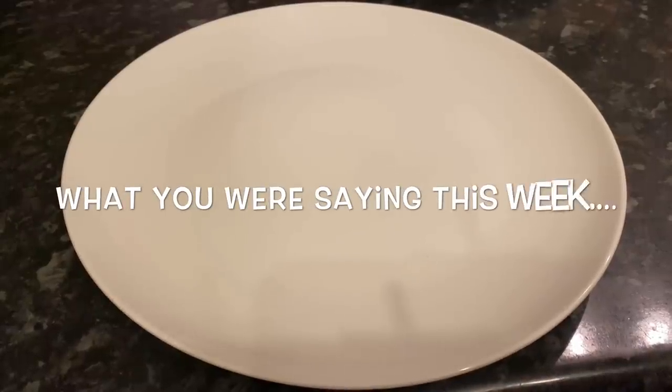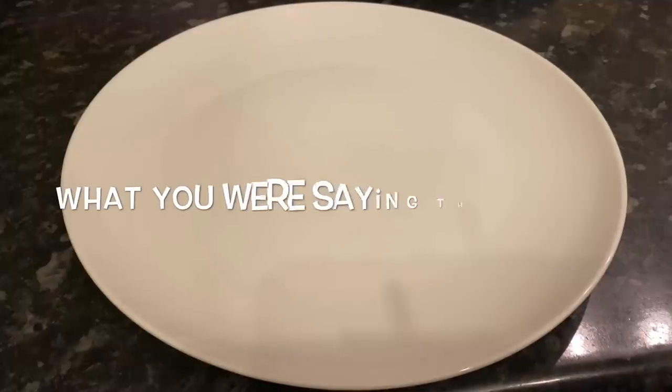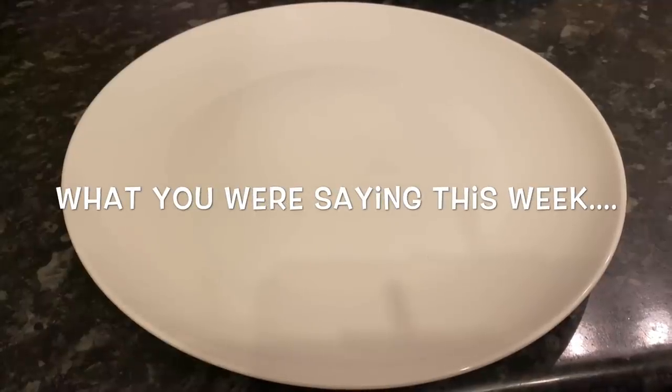If you're leaving at this point, thank you very much for popping over and hopefully I'll see you during the week — if not, same time next week for more meals of the week. For everyone else staying on to see the comments, these are just a few of your comments from my videos this week, so let's go and see what you were saying.